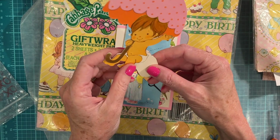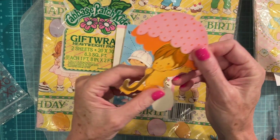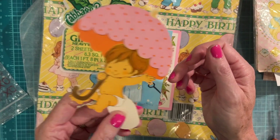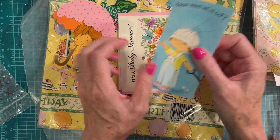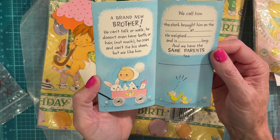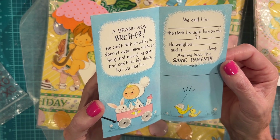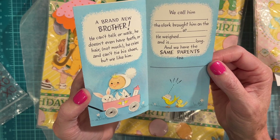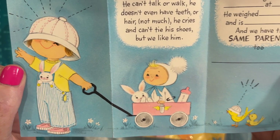This looks like something you might stick in a cupcake — is that not precious? I love it. Seeing things this old in such great shape, I'm just blown away. A 'Brand New Brother' card — 'But we like him, we call him blank, stork brought him on the blanket blank, and we have the same parents too.' Isn't that so cute — look at the bunnies and the chick!